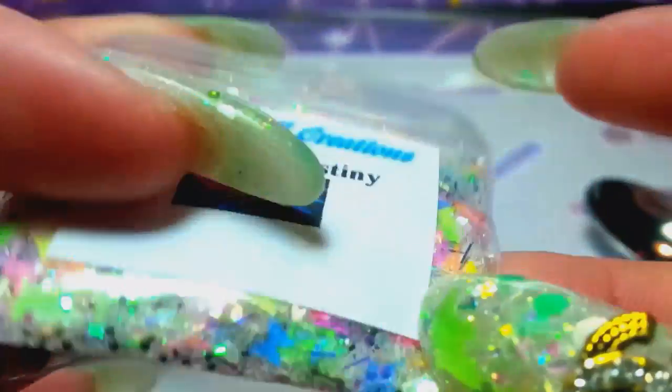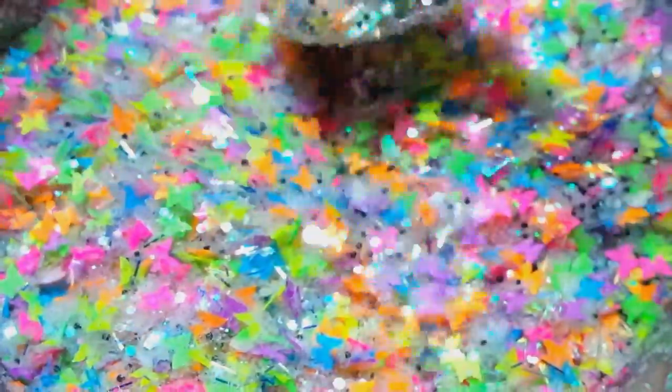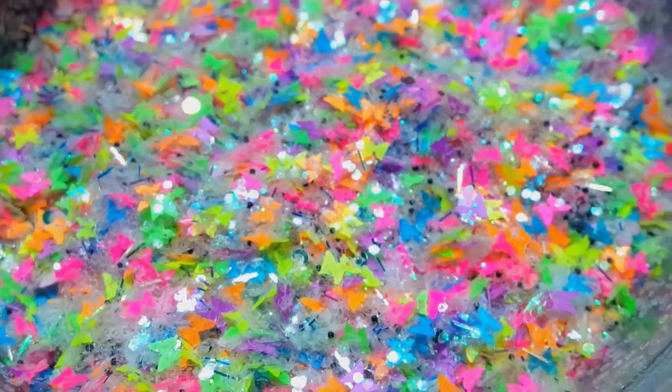A lot of neon butterflies — I used the black caviar beads. If you guys can see this, it's just a lot of fun. This one is just a lot of fun. So anyway, I just wanted to share these two mixes with you — they are available in my store right now.